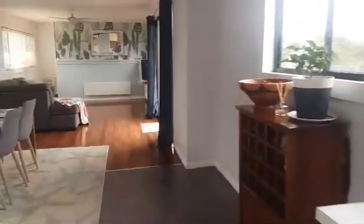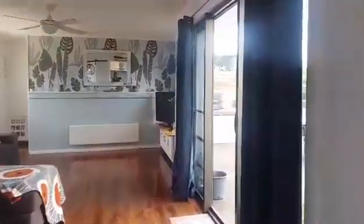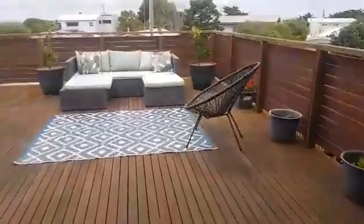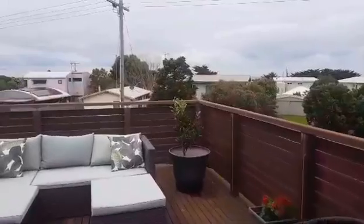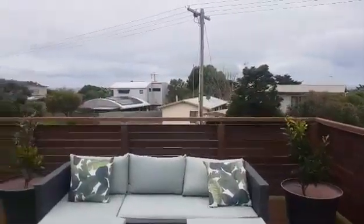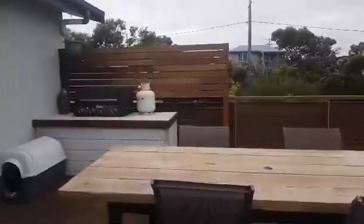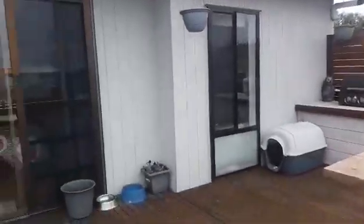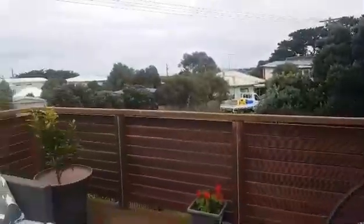I'll take you out to one of the best features this property has to offer, and that would be our great entertainers deck. As you can see it really just speaks for itself — great size deck, and it's incredibly peaceful up here.